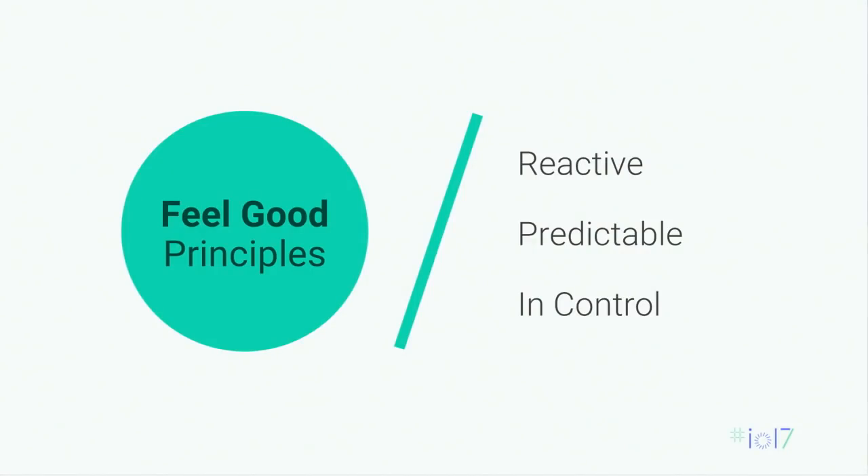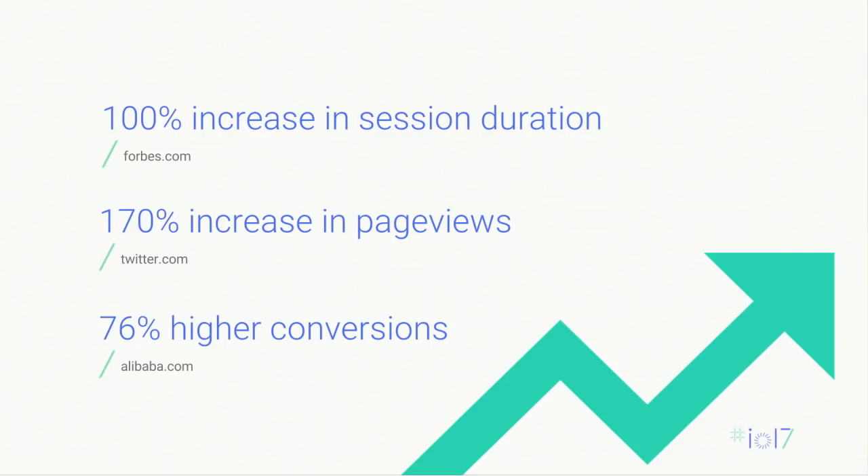Those were the feel-good principles: sites should be reactive to users' input, they should have predictable user experiences, and users should always be in control. What we've seen in the last 18 months from companies shipping new Progressive Web Apps that follow these principles is really good results: a 100% increase in session duration from Forbes, a 170% increase in page views from Twitter, and 76% higher conversions from Alibaba. This is a potentially very major impact on business.